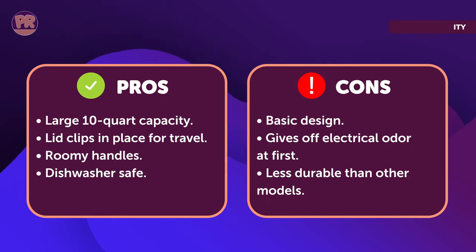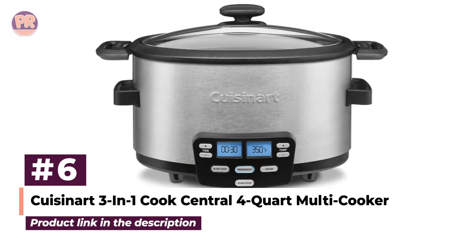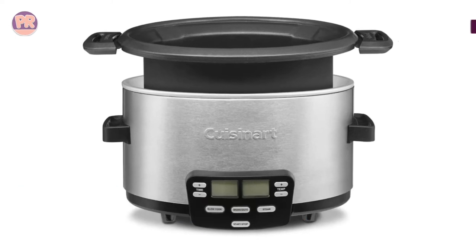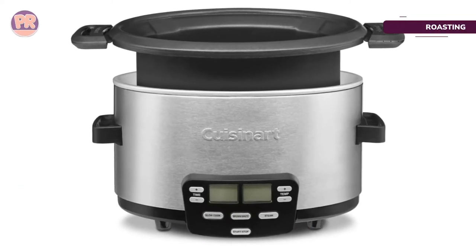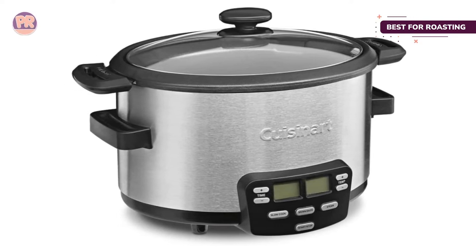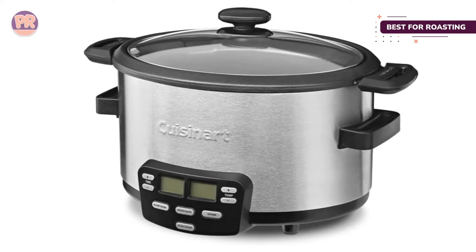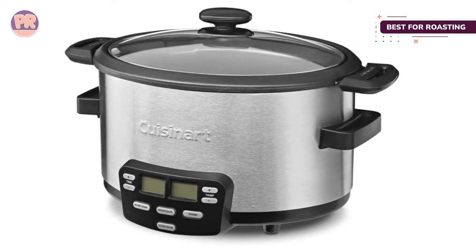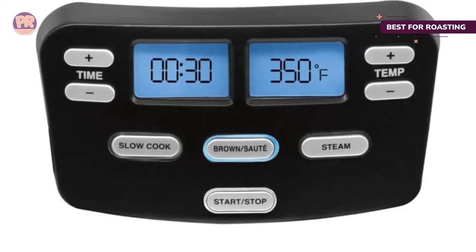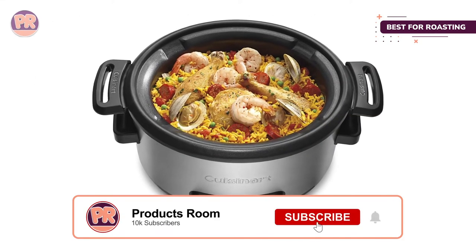The next product is the Cuisinart 3-in-1 Cook Central 4-Quart Multi Cooker. Many slow cookers require lots of liquid, so they can't be used for true roasting. This multi-cooker is designed to make roasting easy, along with slow cooking, steaming, and browning. It includes a convenient steaming and roasting rack, so it's ready to roast without buying extra accessories. The slow cook function can be set to high, low, simmer, or warm for up to 24 hours.